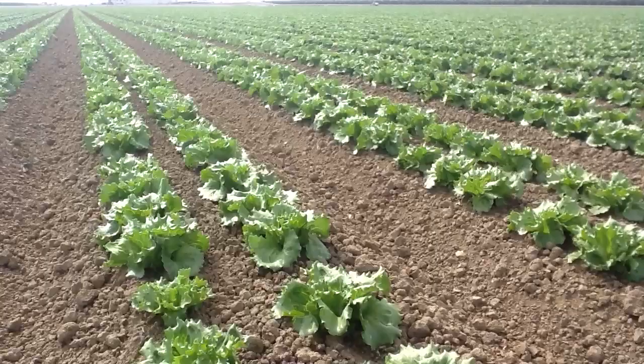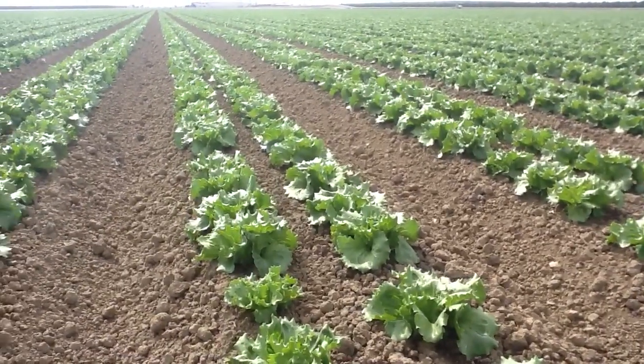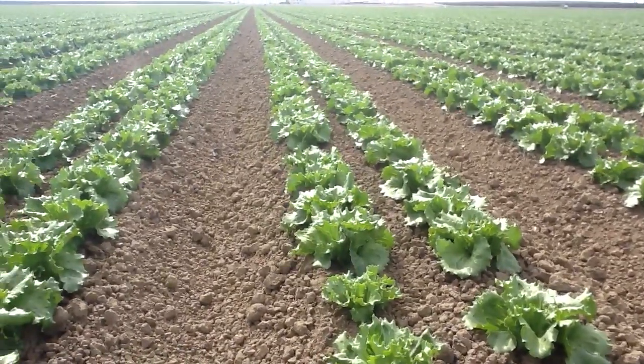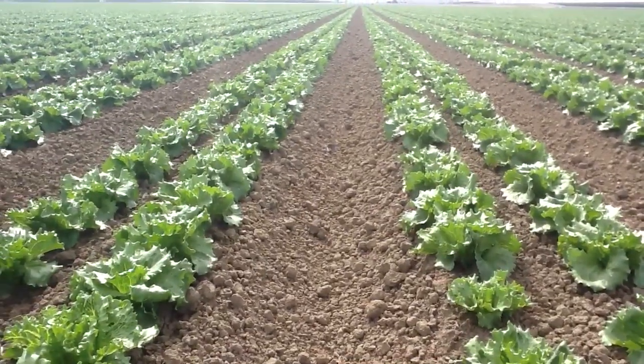And it's coming along very nicely. This is going to be a very good harvest here. Projections look very positive, and we're very excited about it. Anyway, we'll just keep you informed as things continue to develop. Thanks for watching.